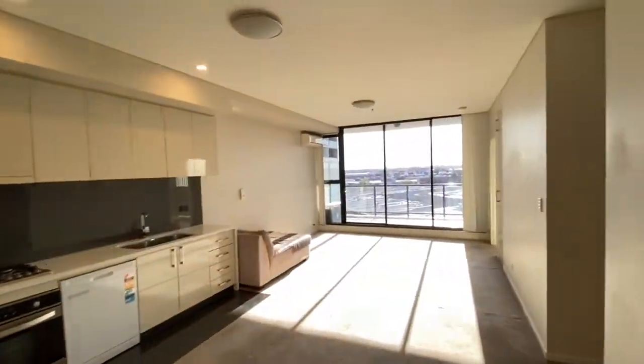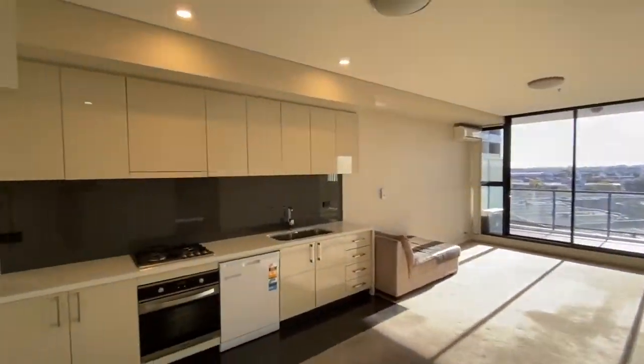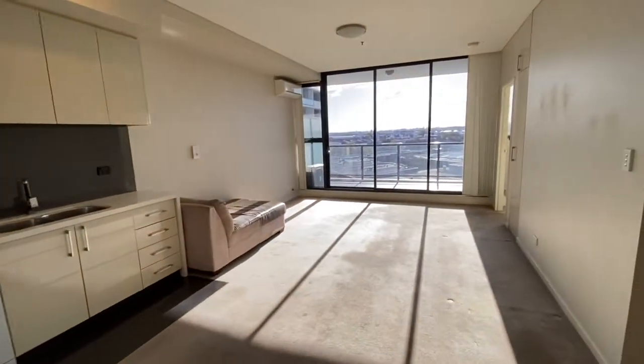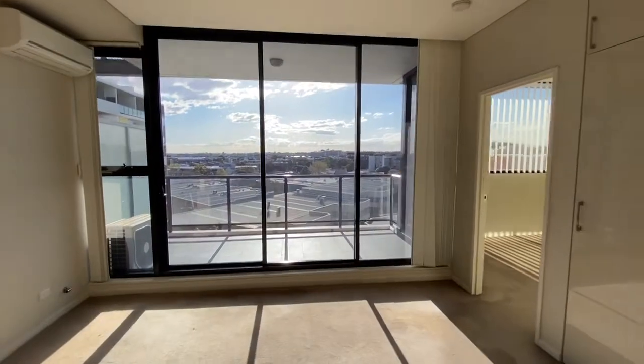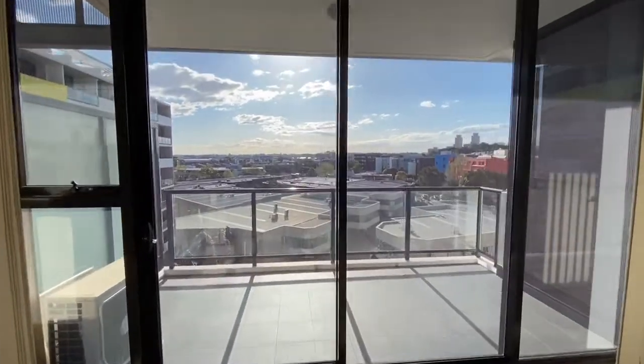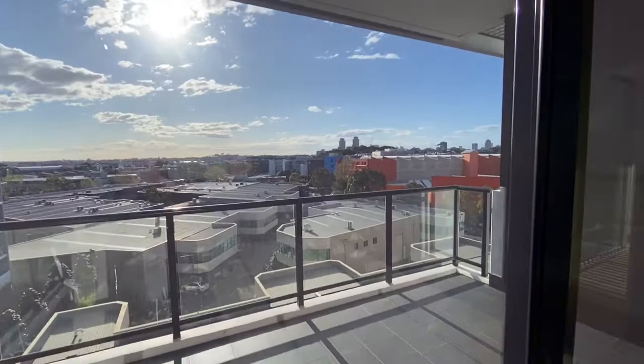Once you get into unit 701, you see a spacious sunny bright living room, huge balcony with a great outlook, nice and quiet.